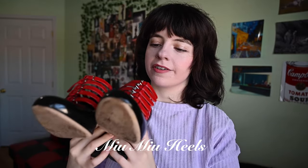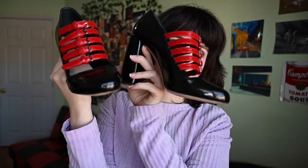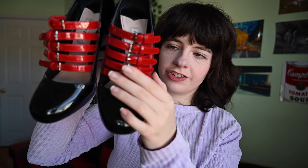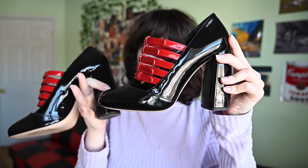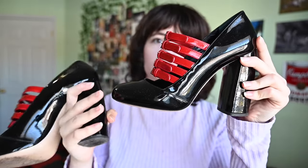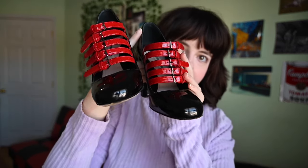Also from Depop, these patent leather Miu Miu pumps are just so stunning. They look brand new because the person only wore them once. The shine and the red buckles are some of my favorite things — this stacked red buckle detail in a row is such a unique thing on a shoe. They're a little more toned down and skinnier than the chunky shoes that were very popular a few years ago. They hurt a bit so I always bring a backup ballet flat, but it is so worth it because of how stunning they are.